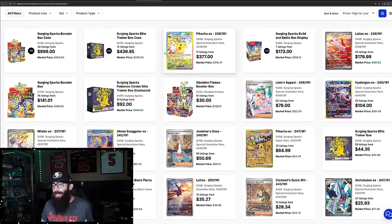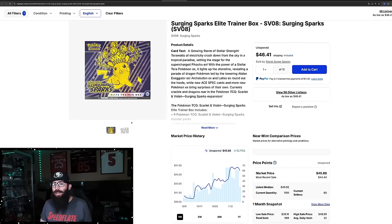We're going to do a little update on some of the other products from Surging Sparks. So here's the Pokemon Center — this is not the Pokemon Center ETB, this is the regular ETB. And it looks like on release, some of these singles might be coming down.